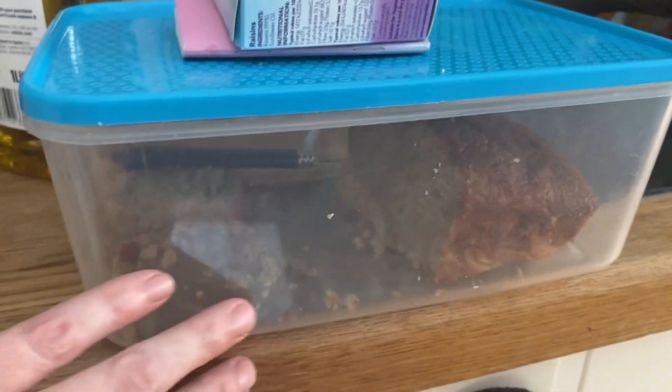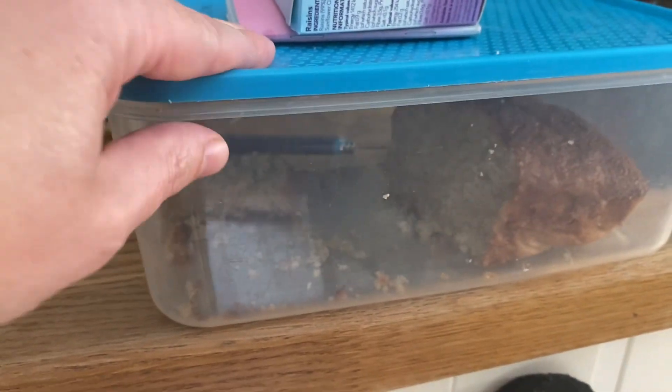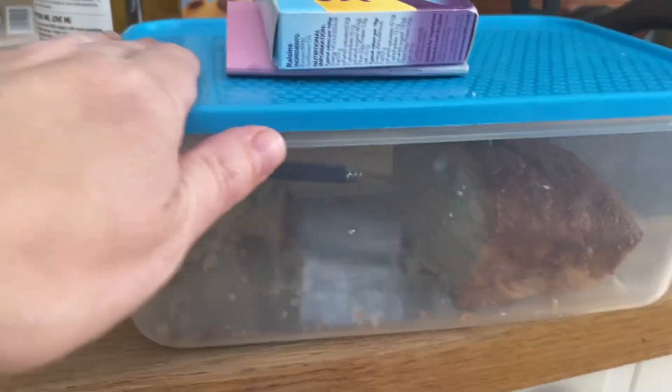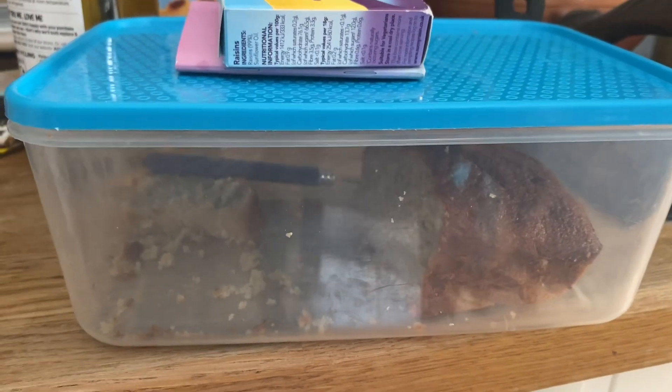The banana bread recipe is on BBC Good Food if you want to have a look — not sure if I'm allowed to mention it so I hope I won't get into trouble! But it is absolutely delicious. Now of course we've got no bananas left and I'm really craving a banana as well as banana bread.